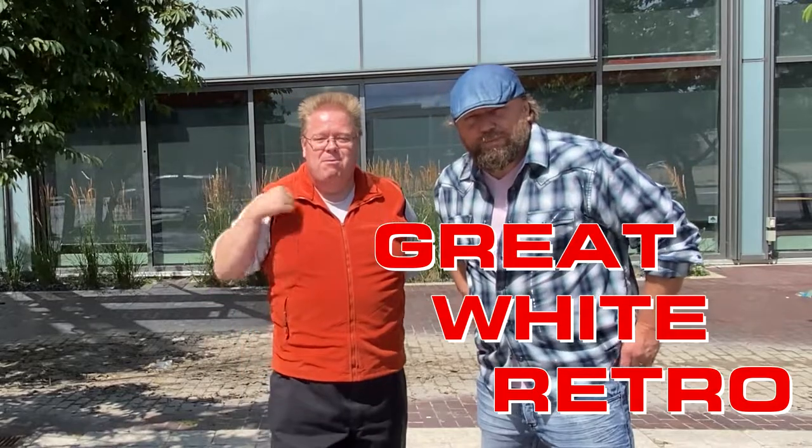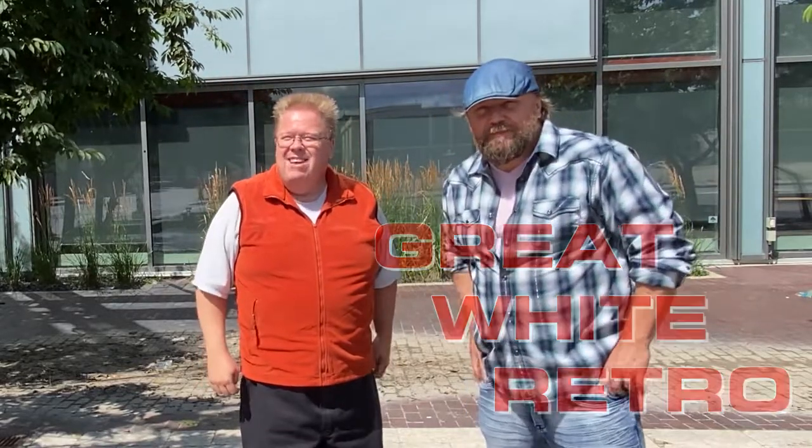I am the most interesting man in the world. Good day, welcome to Great White Retro. I'm Gord Tessick, this is my brother Jeff. How's it going, eh? Our topic today is the city of Winnipeg.